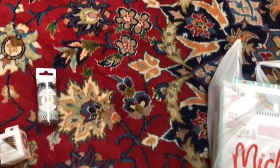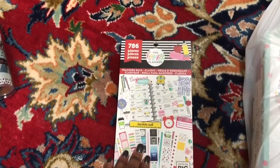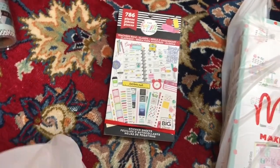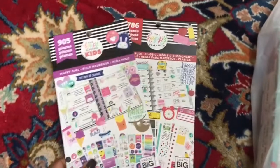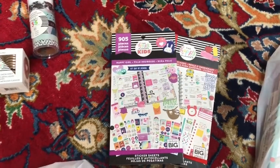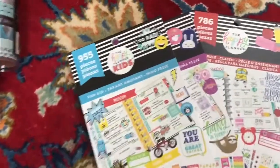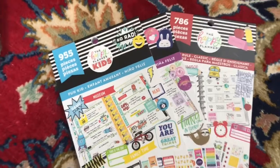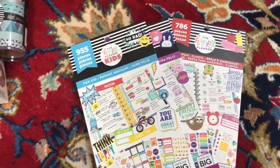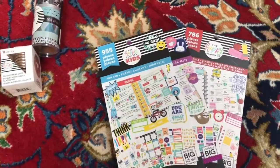The new sticker books I got: I got the Teacher's Rule in classic size, I got Happy Girl, and I got Fun Kid. I got one more sticker pack but I'll tell you guys about that one at the end of the haul.